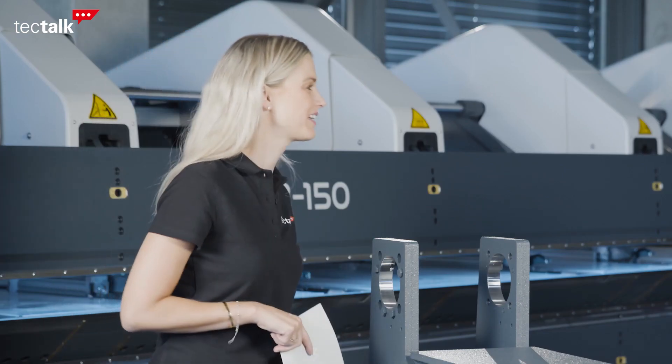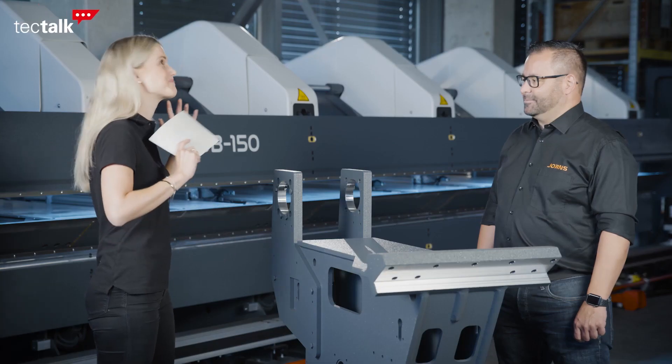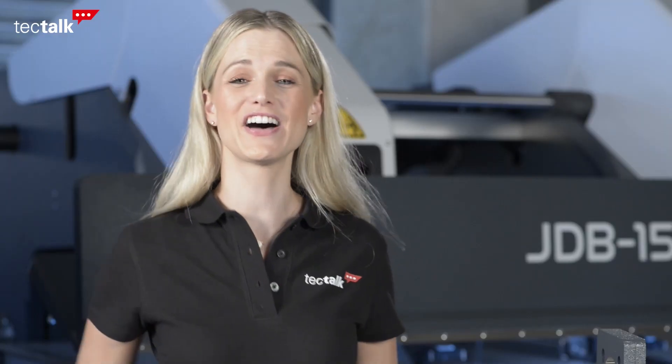Marc, thank you so much for giving us such a great insight into your company. I strongly believe this is an amazing company, so thank you for taking the time. Thank you very much for coming to Lotsville. And to the audience, thanks for watching — I wish you a great day and hopefully see you next time. Goodbye.